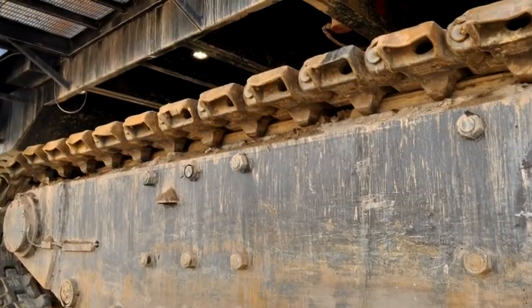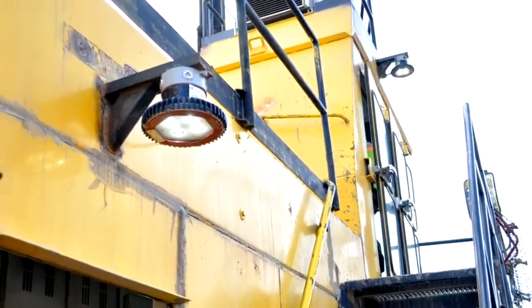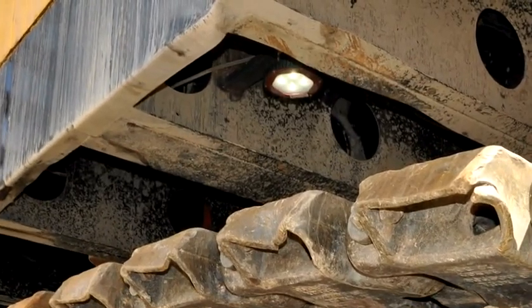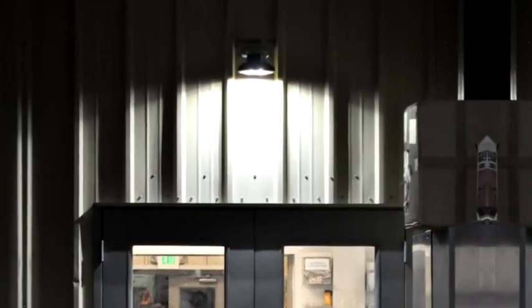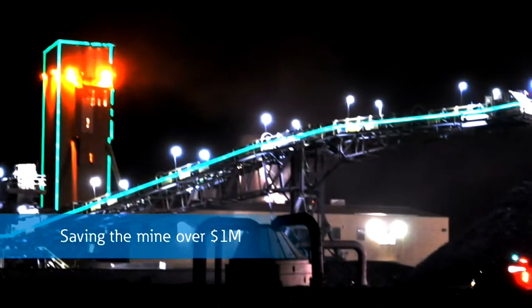Fortunately, Eaton offered a great solution with the Krauss-Heinz VaporGuard Series LED Luminaires, providing sturdy, full-spectrum, bright white light to improve safety, visibility and productivity. The new lighting virtually eliminates lamp maintenance downtime, saving the mine over $1 million in the process.